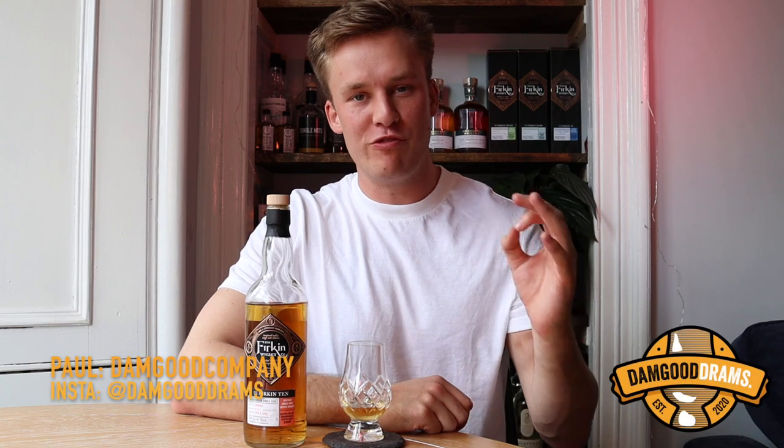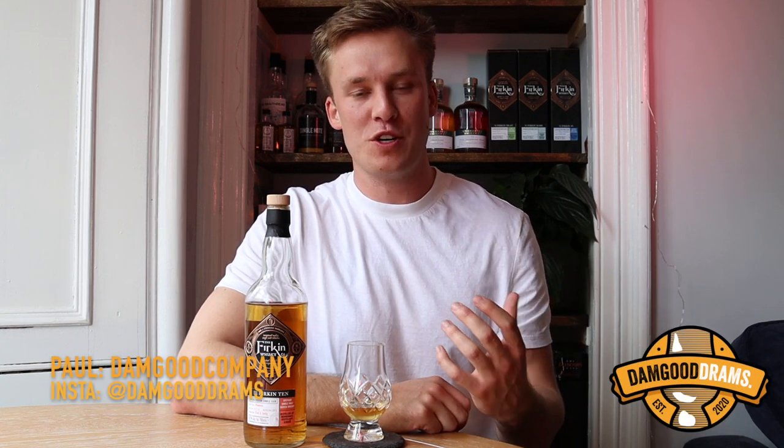Hello everybody, thank you very much for joining me. Welcome back to Damn Good Jams. My name is Paul and today you join me with the Firkin 10.